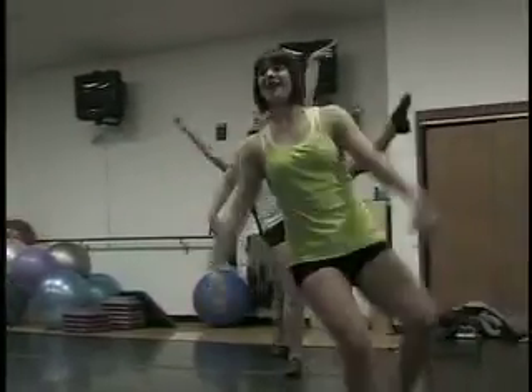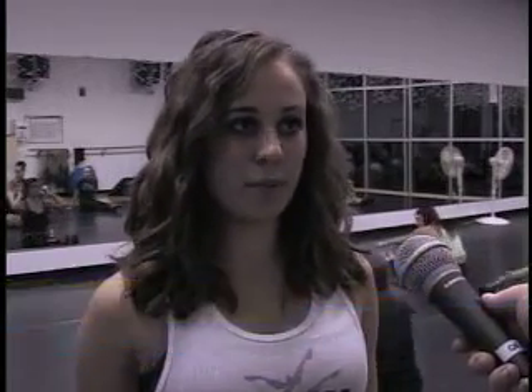The dance team right now is just kind of getting off its feet. We do a few basketball games each semester. We're doing two different dances, so that'll mix it up a little bit.